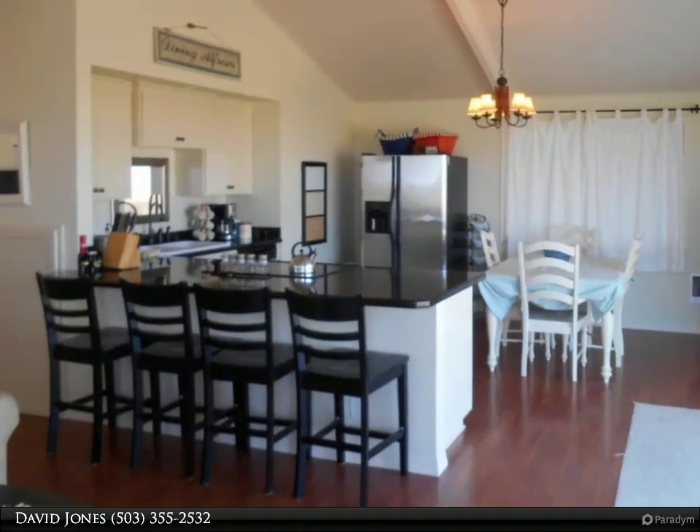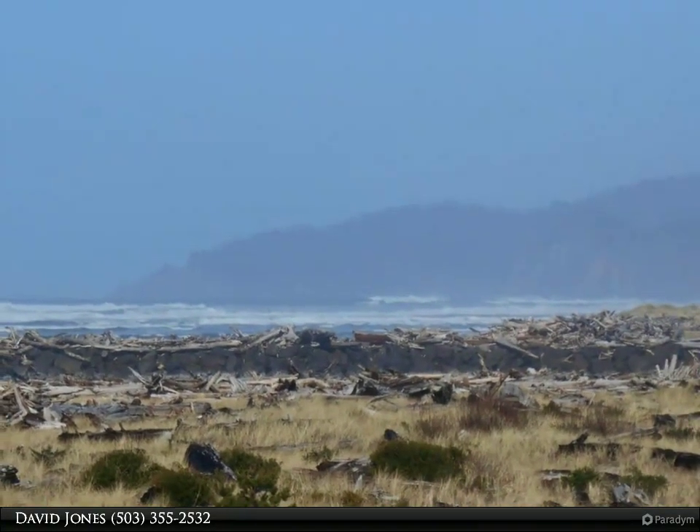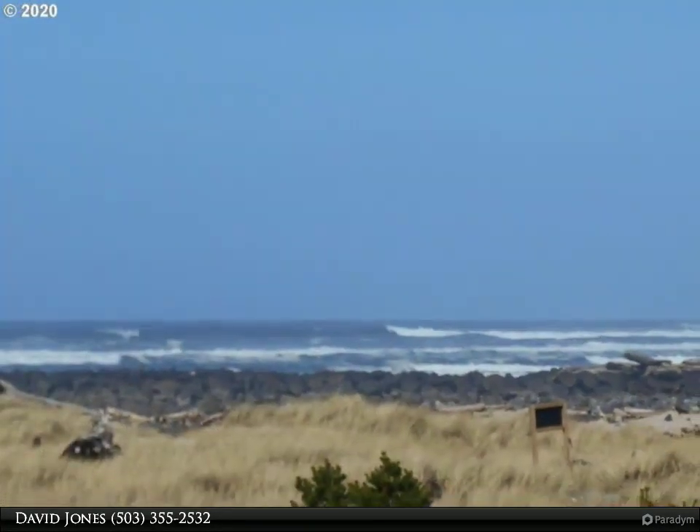All stainless steel appliances, beautiful granite countertops and wood floors. The home has great vacation rental history and can also be utilized for an investment and or personal residence.